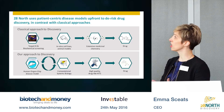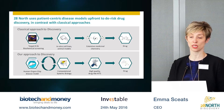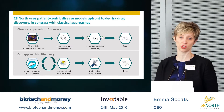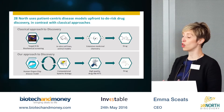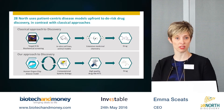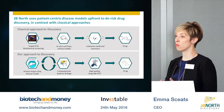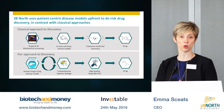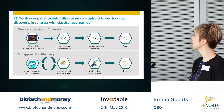Using human organ-on-chip disease models in combination with sophisticated computational systems biology, we can identify important pathways that are causative in disease, pinpoint targets, and select drugs and programs to move forward with that will succeed in the clinic.